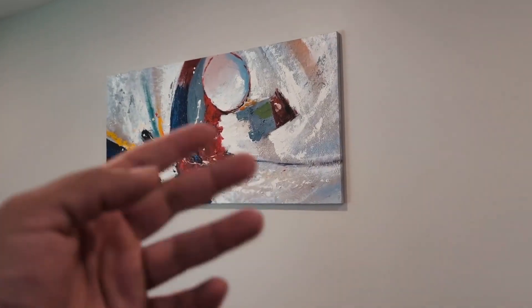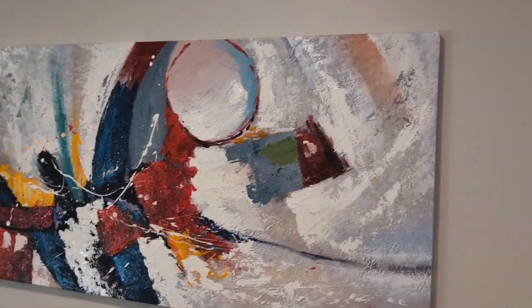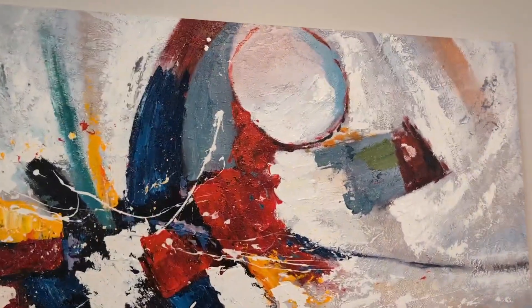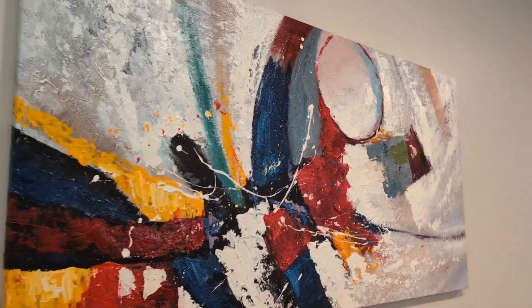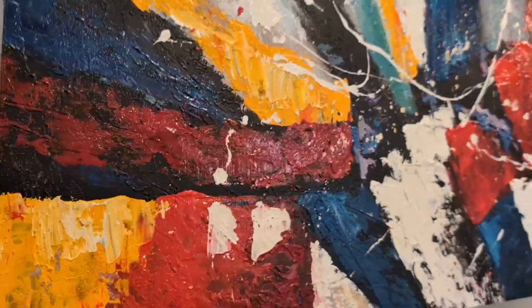Hey everyone, so today we're going to be reviewing and I'm going to give you my honest opinion after two years of having this BGN handmade large abstract painting. Absolutely love this painting. As you can see, it does have the modern palette texture color. These are acrylic colors, which are great. Absolutely love the texture of this.